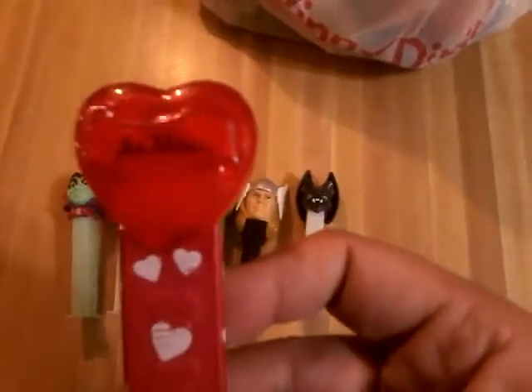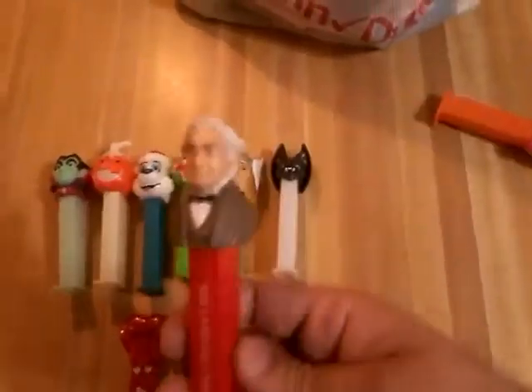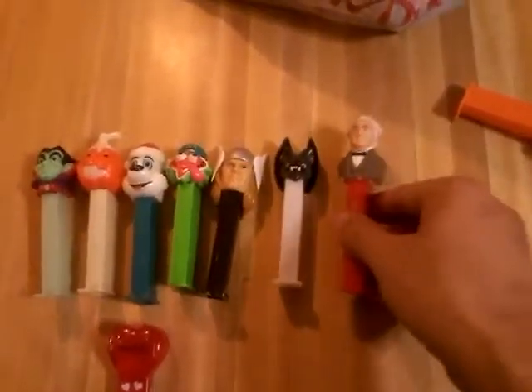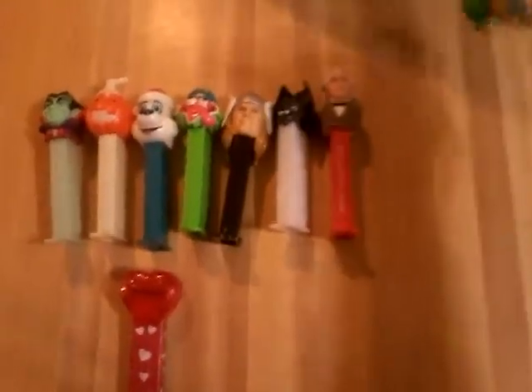We've got a Valentine's — this is a Beemond. I'm going to put that down here. There's so many of those. Millard Fillmore — this is one of the President's ones. My aunt, the one who picks up Pez for me every once in a while, was buying my little cousin the President's sets.